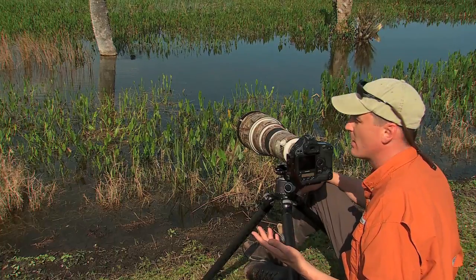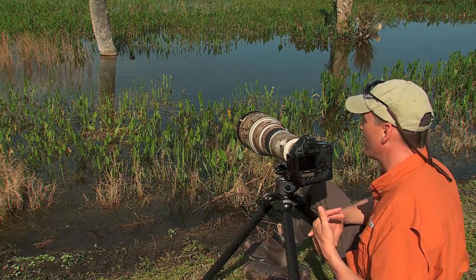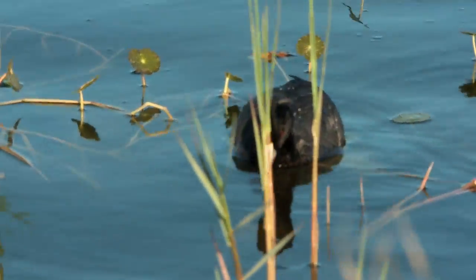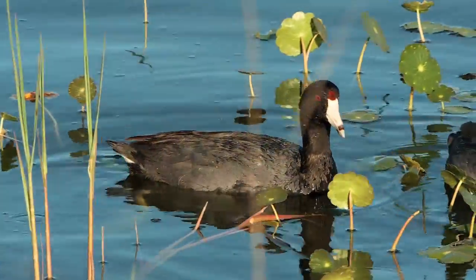Over the past few shows, we've had a lot of opportunities to talk about getting exposure for white subjects and neutral tone subjects, but we haven't really had a lot of opportunity for dark or black subjects — things that are darker than neutral gray. Well, this is a perfect opportunity. This is an American coot.